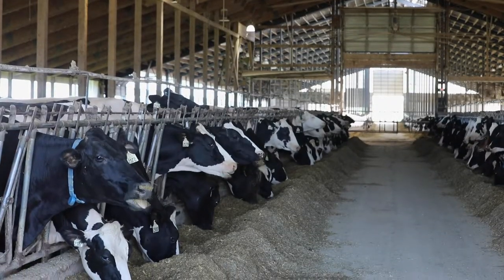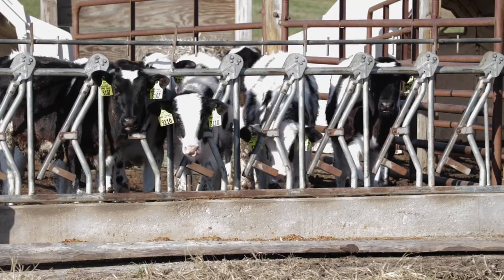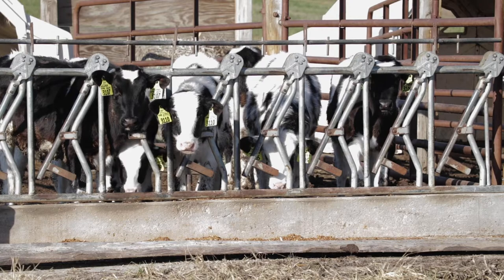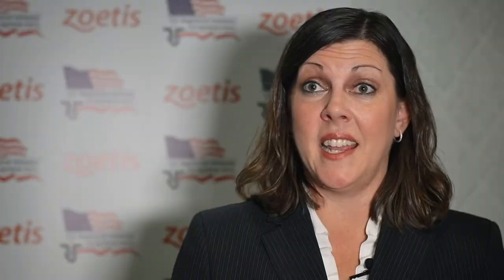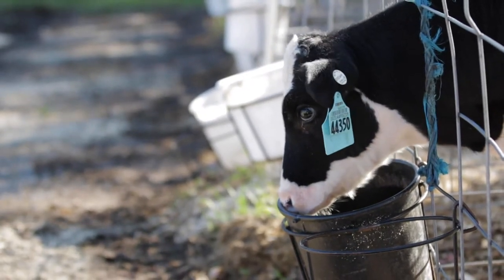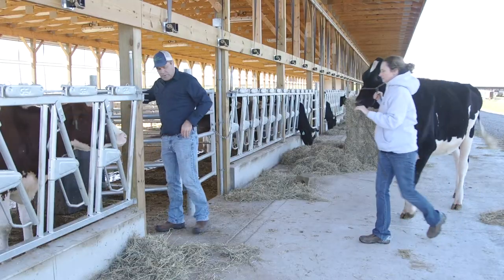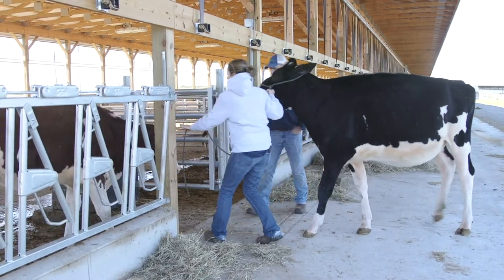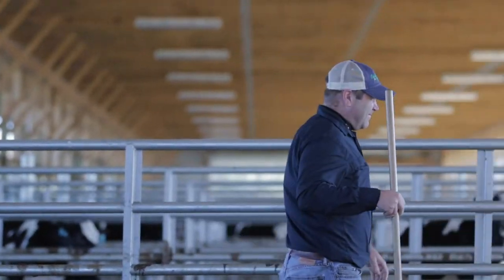The organization encourages breeders to be early adopters and stay ahead of the curve when it comes to identification technology. I think anyone involved in registered Holsteins, if they're making the most of their investment, are going to sell an animal at some point or market their animals. And by implementing an RFID ear tag at birth, it really takes some headaches out of the process when you go to sell that animal and write up the health certificate. You don't have to add any additional tags.